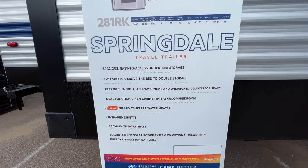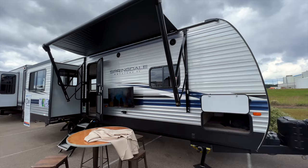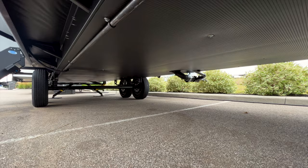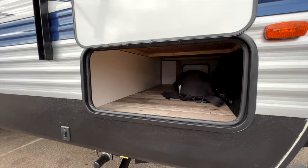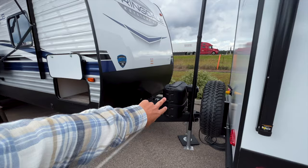Springdale is more of an entry-level travel trailer, but they're really upping the game with the tankless water heater, two lithium batteries, and a 200-watt solar package. Underneath, the underbelly is fully enclosed, with water lines and tanks sitting above the insulation, so furnace heat reaches them to prevent freezing. You also have electric stabilizers all the way around, a pass-through storage compartment, and it's aluminum-sided with a wood frame. Two propane bottles and a powered tongue jack up front as well.